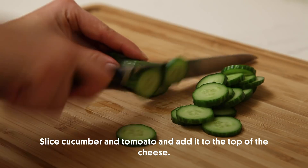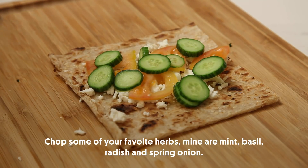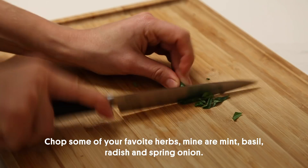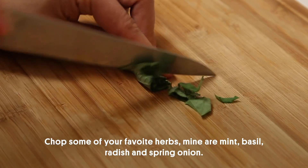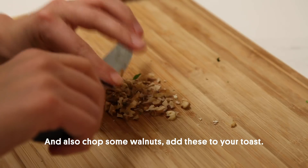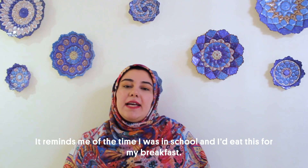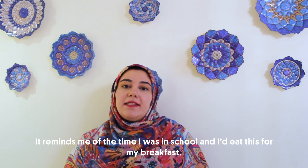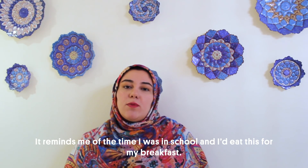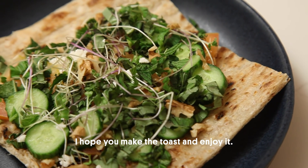Slice cucumber and tomato and add it on top of the cheese. Chop some of your favorite herbs — my favorites are mint, basil, radish, and spring onion — and also chop some walnut. Add these to your toast. It is so delicious and it's very nostalgic for me. It reminds me of the times I would go to school and eat this for breakfast. I hope you make that toast and enjoy it.